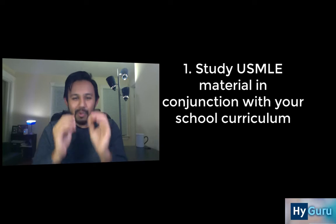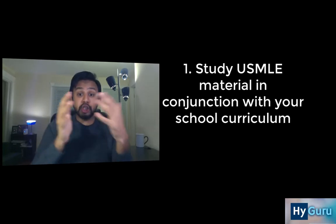Tip number 1 is make sure you're studying the USMLE Step 1 topics in conjunction with your school curriculum. For example, if you're going to be in your pulmonary module, make sure you take the time to organize First Aid, the URL, and Pathoma that relates to pulmonary, so that you are covering the USMLE Step 1 material in conjunction with your school lectures and you can finish this before you move on to your next school block.